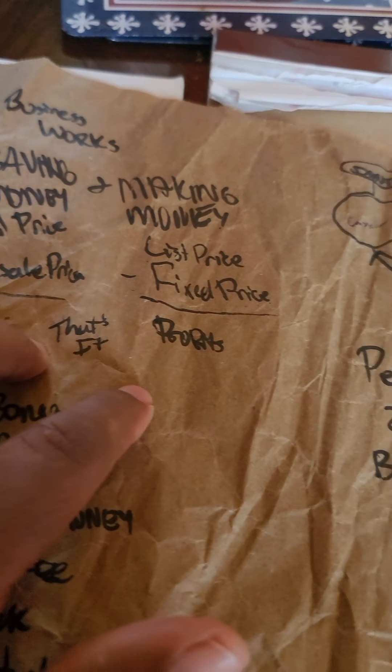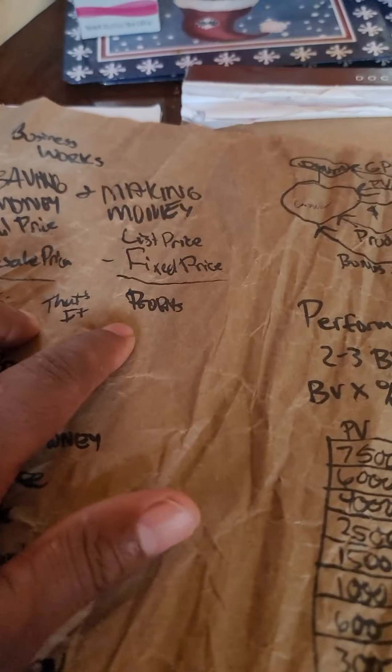You get your first bonus check at 100 PV, which is around 400 BV. So 400 times three percent is twelve dollars — that would be your bonus check. It's a bonus on top of the money you're already making by saving money and earning profits.